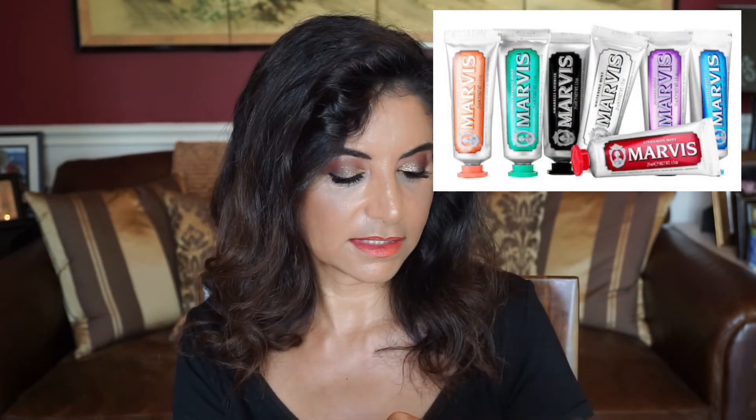In the Sephora sale last month I did pick up a kit — it had seven of them in the 1.3 ounce size. Here's the Whitening Mint, and here's the Jasmine Mint, which is really nice. The other flavors in the kit are Classic Strong Mint, Whitening Mint, Licorice Mint, Jasmine Mint, Ginger Mint, Cinnamon Mint, and Aquatic Mint. The kit of seven costs $36. If you buy separately, the Whitening Mint 1.3 oz costs $7.50 while other flavors are $6. The standard 3.8 oz Whitening Mint costs $13.50 while all others cost $10.50. We've been really enjoying Marvis toothpaste.